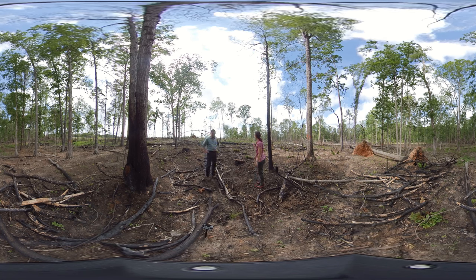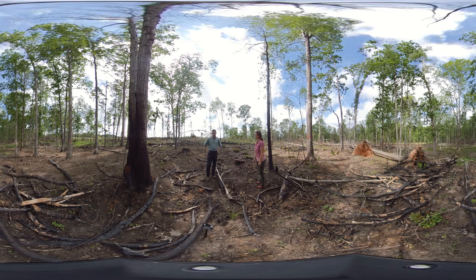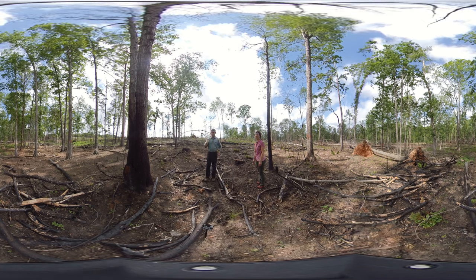We found evidence — before the thinning — that some of the large trees had evidence of charring on them. That indicated to us that this fire line had been successful at containing the wildfire on this side of the fire line and not behind us here.